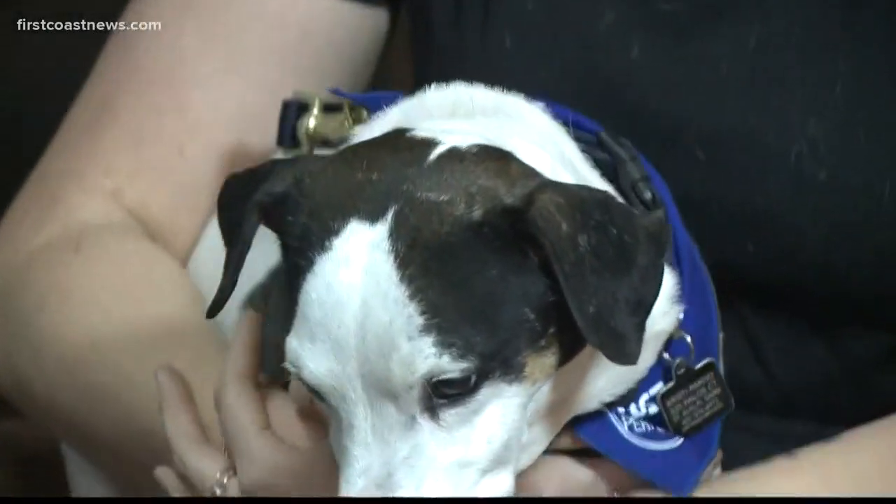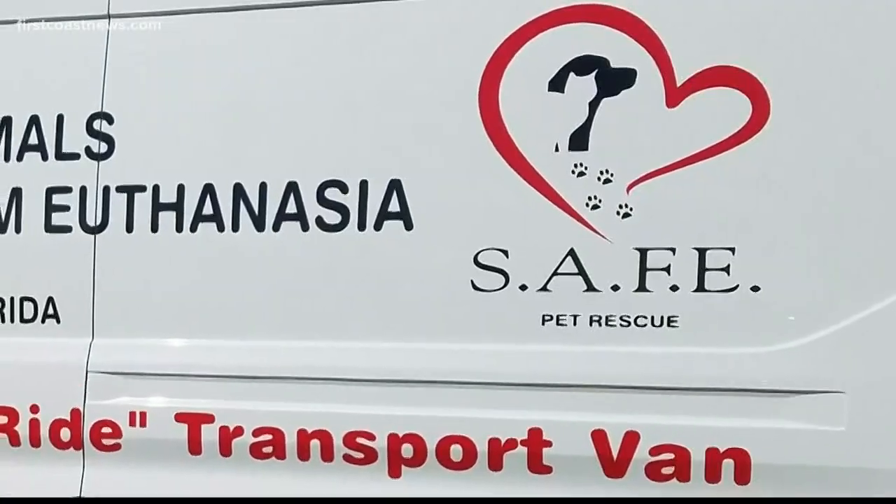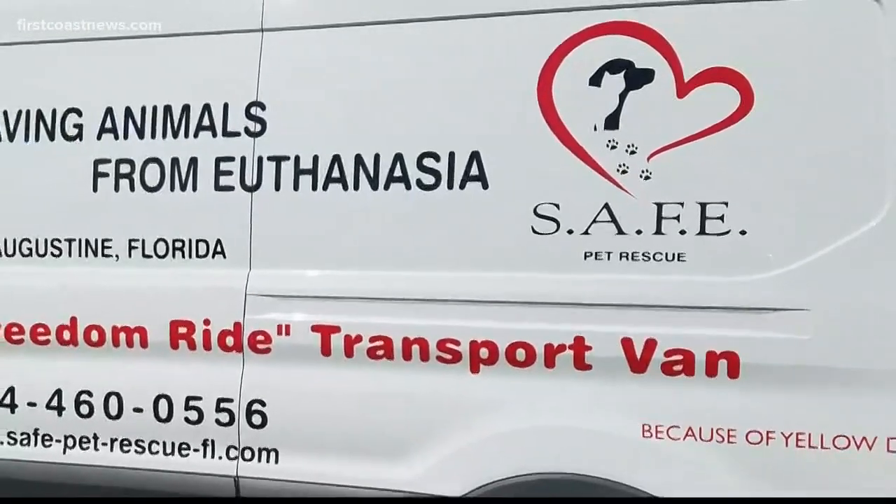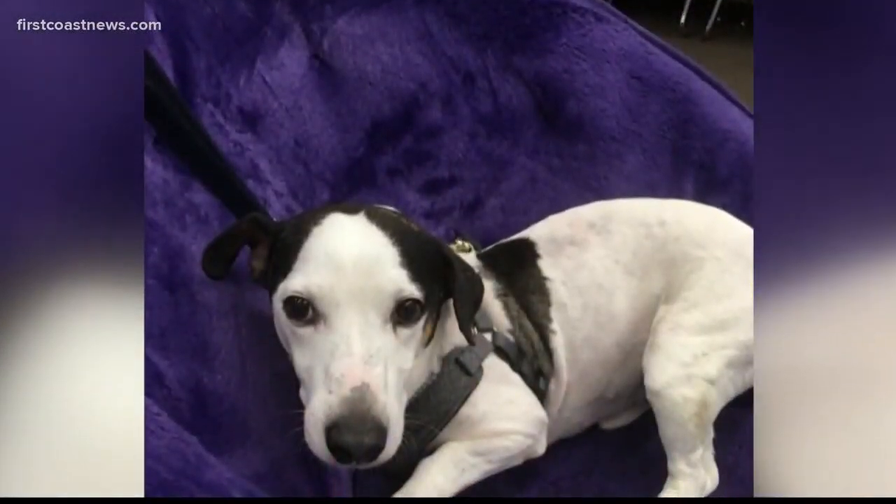Christy Pardo adopted him after he was taken in by Safe Pet Rescue in St. Augustine. He was badly injured after being hit by a car and abandoned. Vets amputated his leg to save his life, but Pardo wanted to do more.